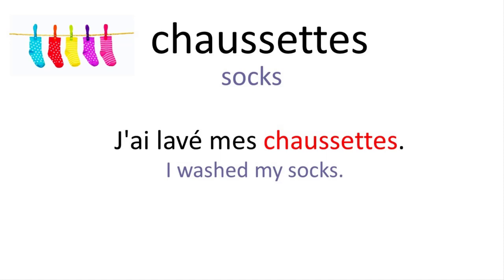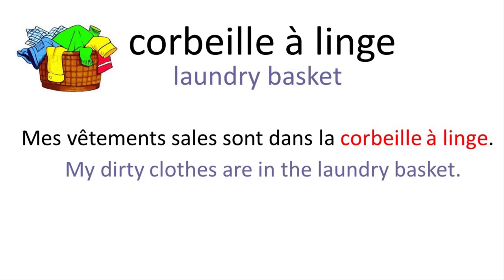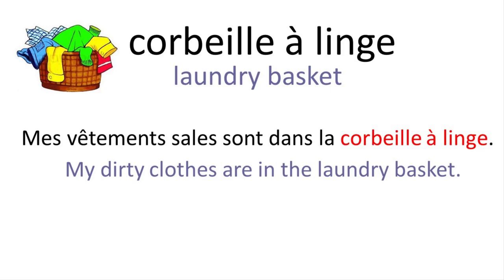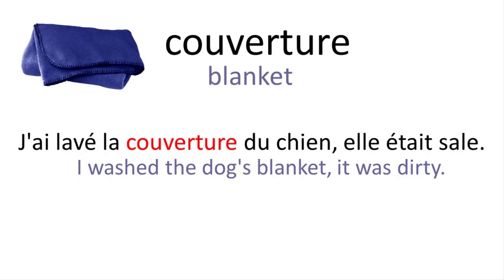Chaussettes. J'ai lavé mes chaussettes. Machine à laver. Le linge est dans la machine à laver. Corbeille à linge. Mes vêtements sales sont dans la corbeille à linge. Pince à linge. Peux-tu me passer une pince à linge ? Cintres. Nous devons acheter plus de cintres. Couverture. J'ai lavé la couverture du chien, elle était sale.